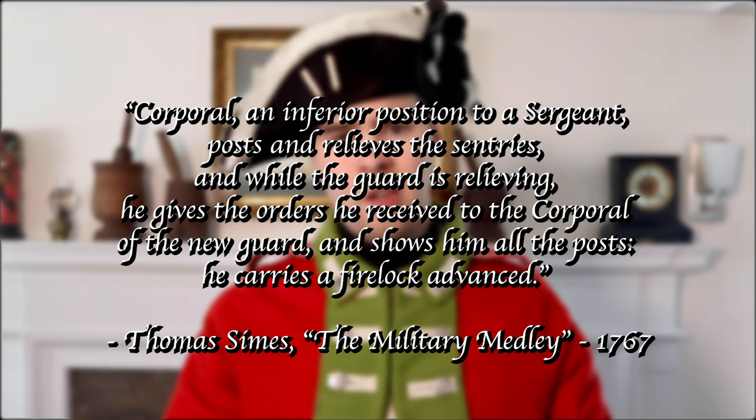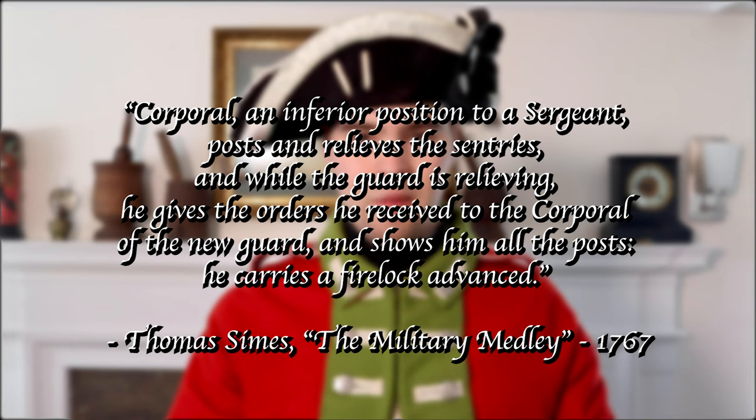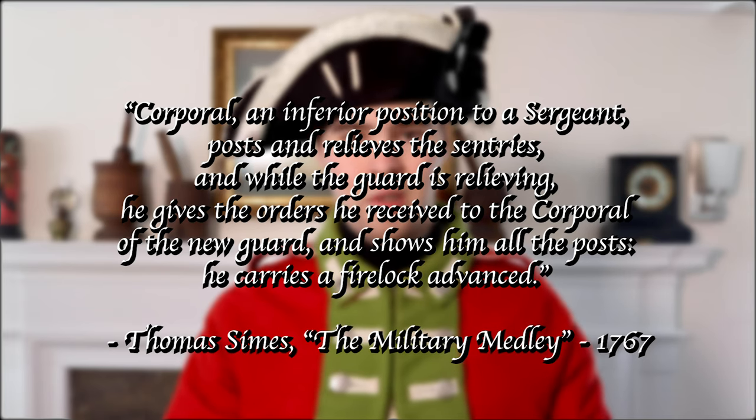This is perhaps most apparent when we look at the duties that historically would have been performed by corporals. When discussing the role of the corporal in reenacting, I described a whole laundry list of duties. But if we look at the role of the corporal as stated by military writer Thomas Symes, this is all he says: 'Corporal — an inferior position to a sergeant, posts and relieves the sentries. And while the guard is relieving, he gives the orders he received to the corporal of the new guard and shows him all of the posts. He carries a firelock advanced.' That's it — no specific mention of any of the other duties which I had previously described.